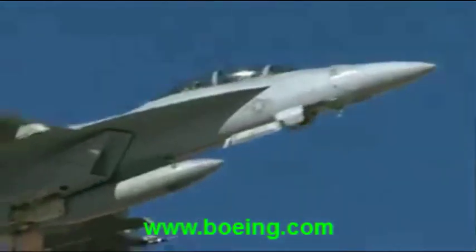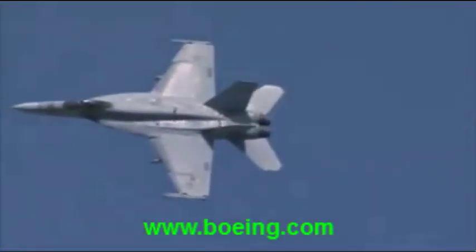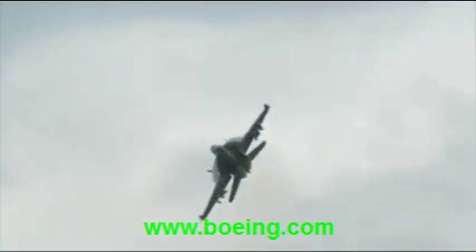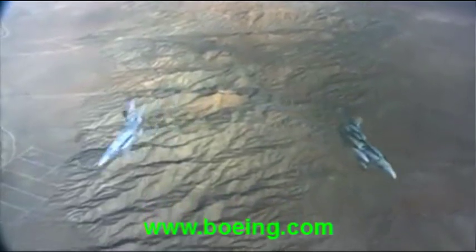An F/A-18 Super Hornet roars into the air. The supersonic fighter and attack airplane dominates the skies. Known for tremendous capability, reliability, and affordability, the Super Hornet is on the cutting edge of tactical fighter aircraft.